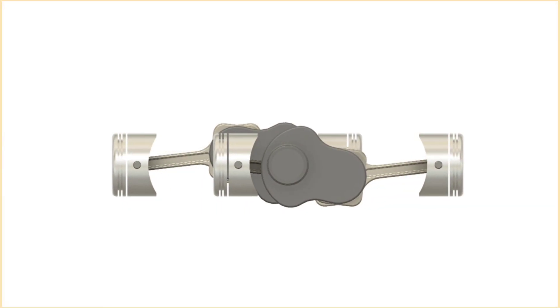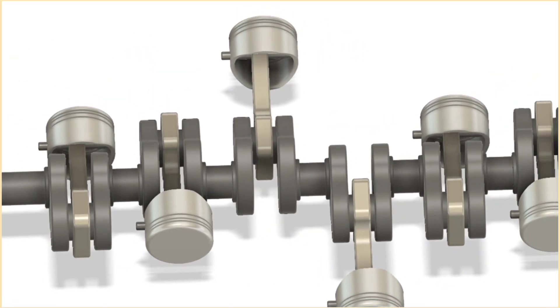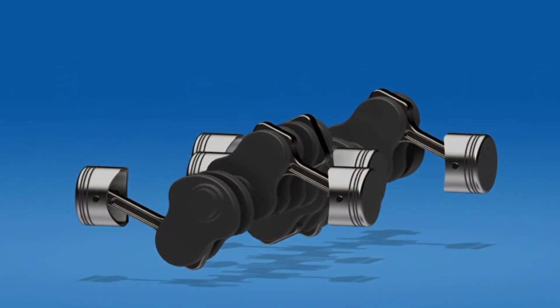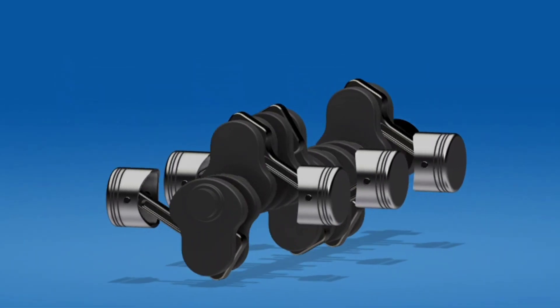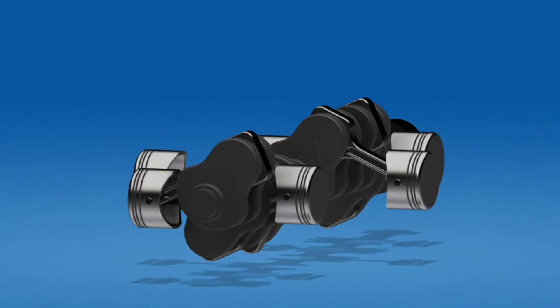While the Boxer engine is incredibly smooth and stable, it does have some drawbacks — it's more complex and costly to manufacture. But for many performance vehicles, the benefits far outweigh the challenges. Boxer engines are the unsung heroes of many high-performance cars and motorcycles, providing unmatched balance, smoothness, and handling. Whether you're a car enthusiast or just someone curious about engine technology, there's no denying the unique advantages of the Boxer engine.